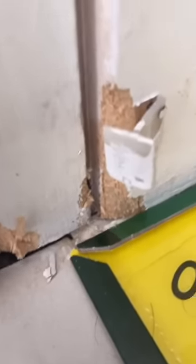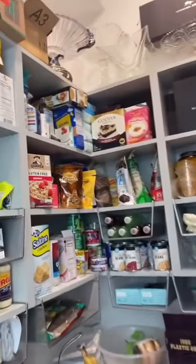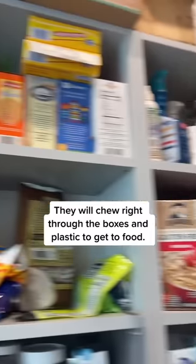Here's what the rats are doing — they're literally chewing through the pocket door and nesting in the back. This is very common, especially with pantries. This pocket door closes the pantry, and the rats were loving the food source here.